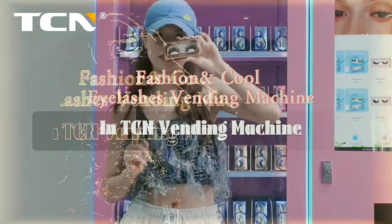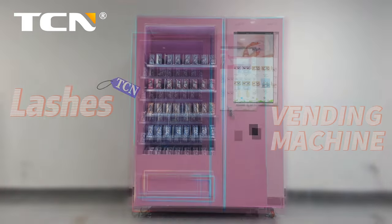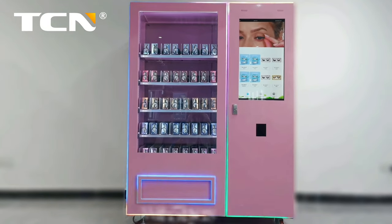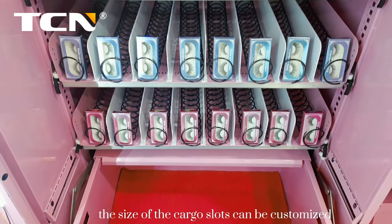Fashion and cool eyelashes vending machine — the TCN lashes vending machine. This pink machine features cool ribbon lights and five layers of spiral slots. The size of the cargo slots can be customized.